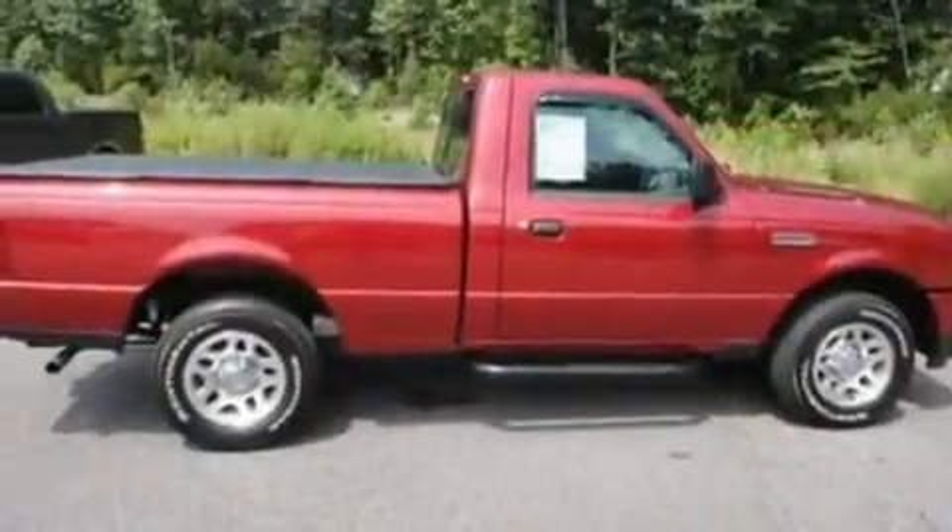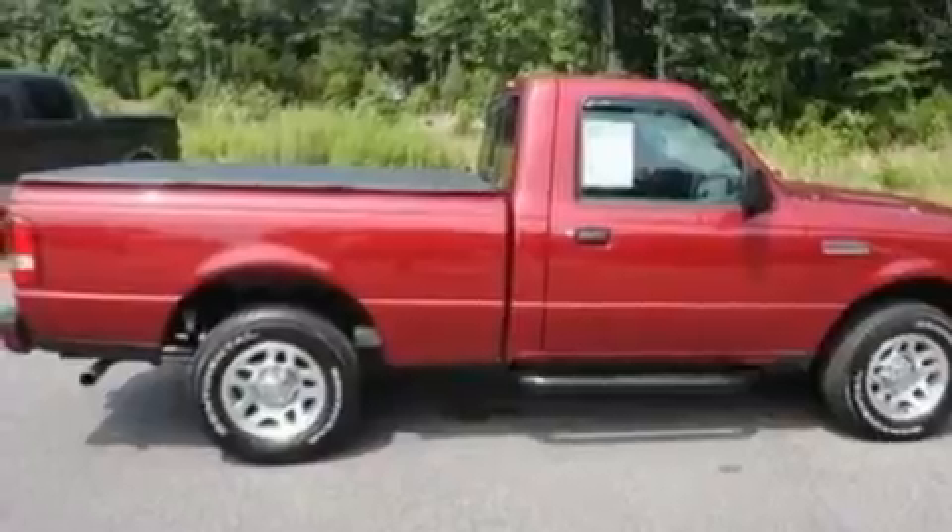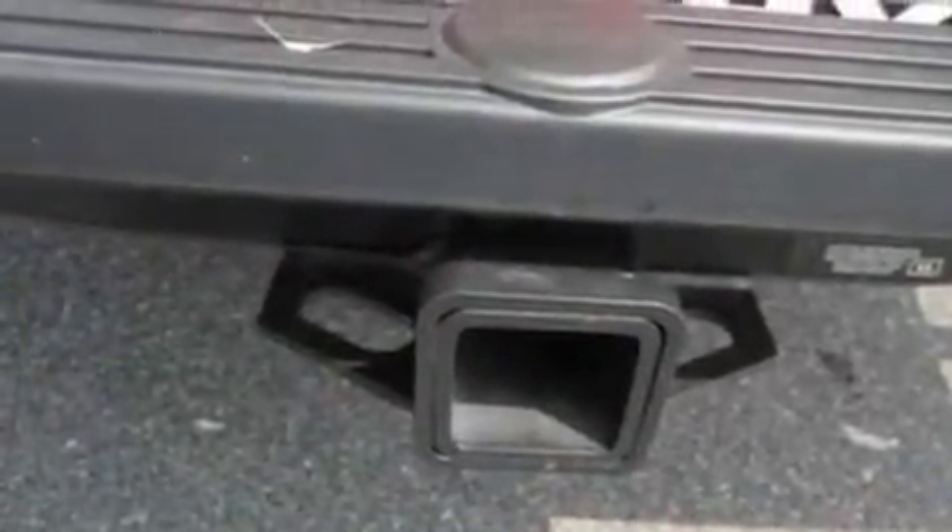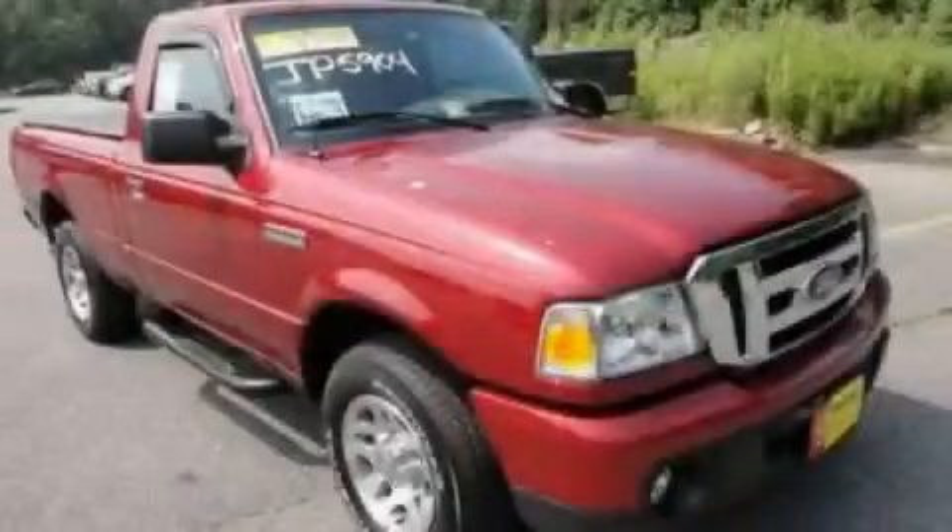With an EPA estimated rating of 27 miles per gallon on the highway, this automobile pays off in the long run. This vehicle won't last long at this price — call in and arrange a test drive now.